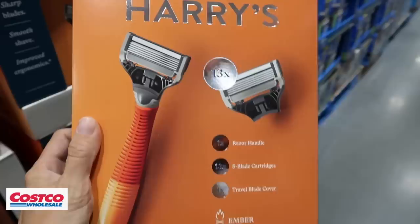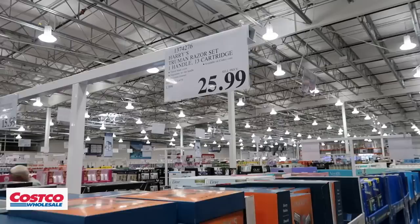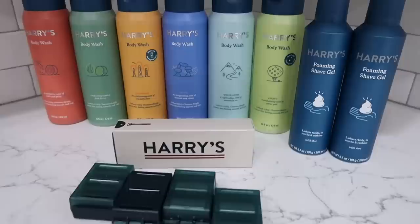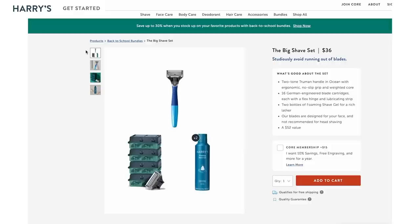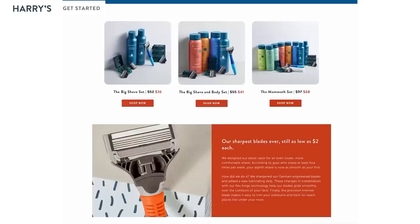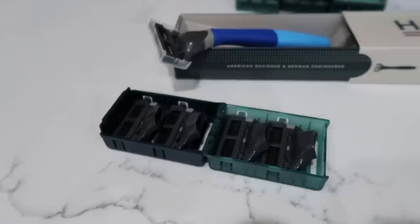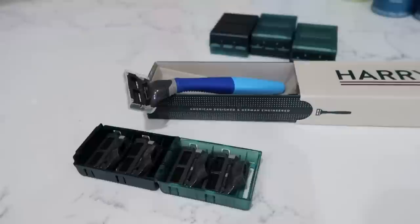Costco gets a bonus point for carrying Harry's, but the 13 cartridges here are $25.99 — and thanks to Harry's for sponsoring today's video. If you go through my link below, Harry's will give you an entire year's supply for not much more than what Costco charges. There are several bundles: the big shave set for $36, the big shave and body set for $41, or the mammoth set for $68, which is my favorite and the best deal.